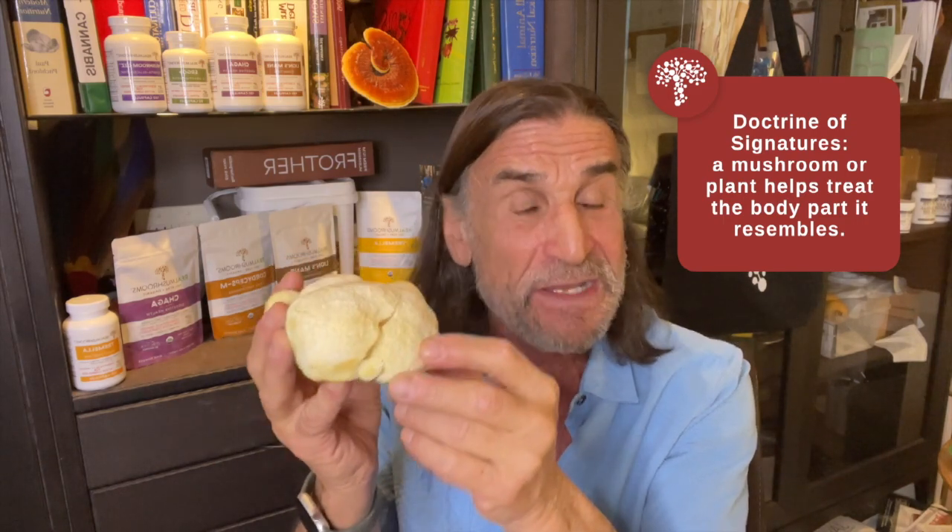What I wanted to share with you is something really interesting about the lion's mane. I've got a sample here because we're planning on eating this for dinner tonight, and it's very, very tasty. But look at it — it looks like a brain, doesn't it? The ancients, when they were trying to figure out what herbs and mushrooms to use for what conditions, looked at appearance and applied something called the doctrine of signatures, which means that if a mushroom or a plant looks like a body part, it might be good to treat that body part if it gets diseased. And lo and behold, this brain-like looking mushroom is, in fact, good for the brain.